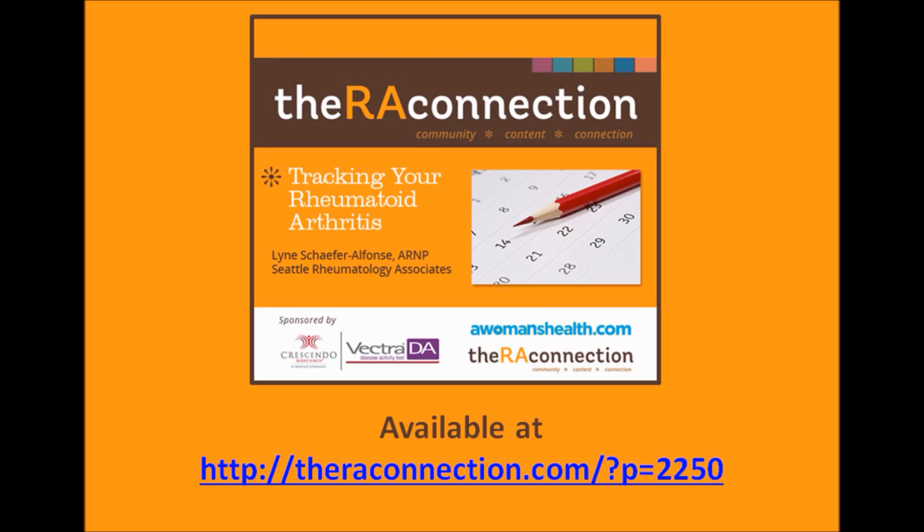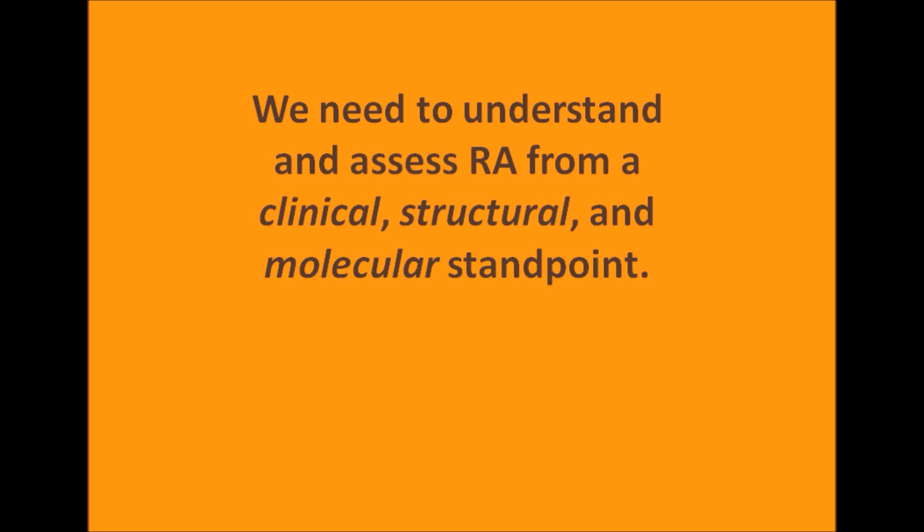So, let's move on to the heart of this topic: assessment. How do I know that my treatment is working? The American College of Rheumatology recommends six clinical assessment tools. When we assess rheumatoid arthritis, we need to take a three-pronged approach. We need to understand and assess this disease from a clinical, structural, and molecular standpoint.